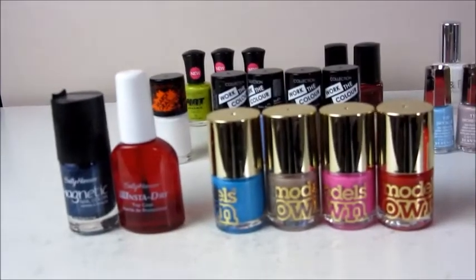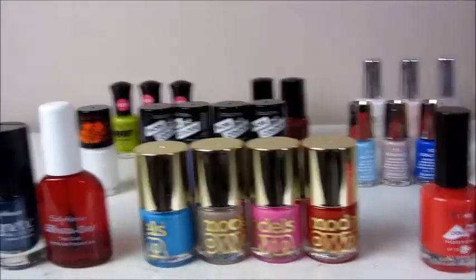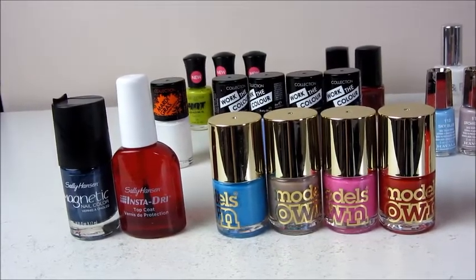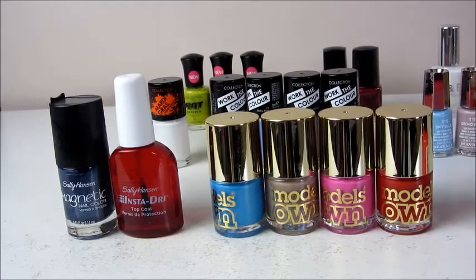I have got 4 Models Own ones which I actually got in a Christmas set last year. I bought one of my friends the set for a birthday, so my mum knew how much I loved it and bought them for Christmas, which was very nice. I don't know if you can buy them separately or not.